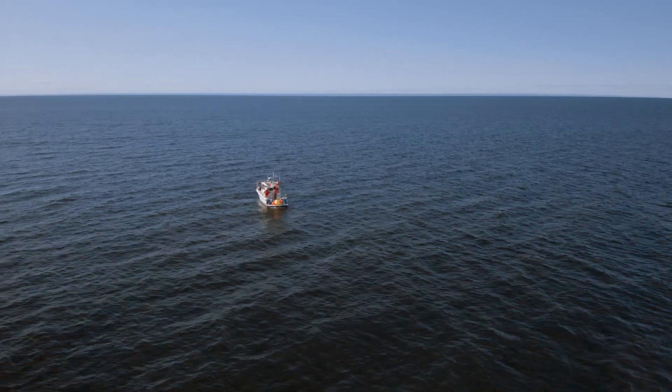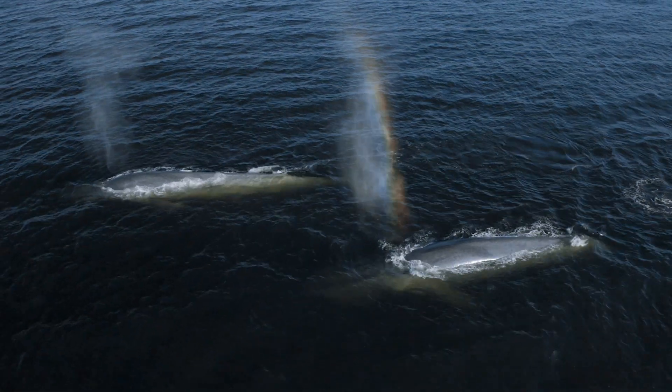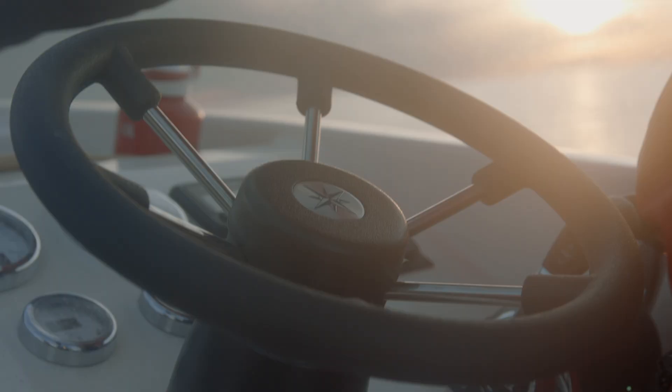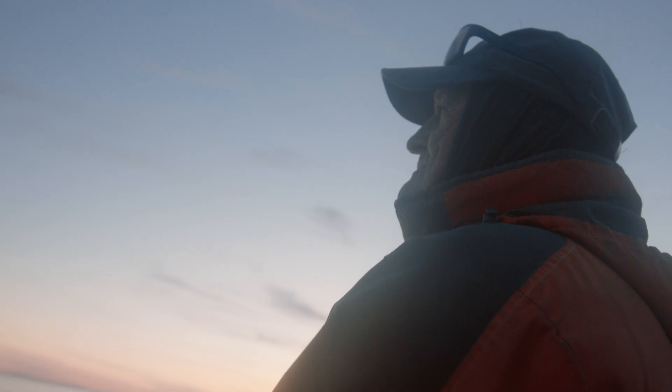The glamour part of the work is getting out in the water with the animals — that's what everybody wants to do. But once we've collected that data, we have to spend a lot of time analyzing it. When I'm in the field and I've known the animal for a long time, I can recognize it the way I would a friend.